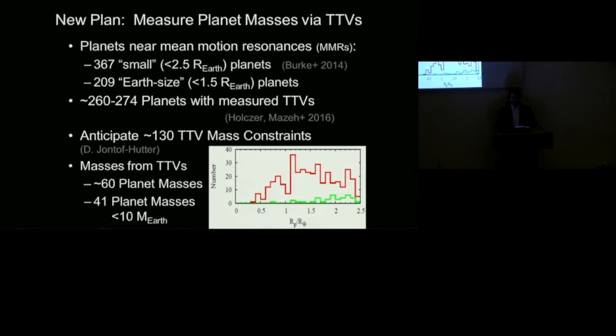Transit timing variations are found in hundreds of planets detected by Kepler. Sometimes we detect the variations but can't uniquely determine planet masses due to degeneracies. However, about 60 planets already have nice measurements of planet masses or planet-star mass ratios from transit timing. We expect over the coming years to roughly double that sample and have over 100 planets with strong transit timing variation mass measurements.